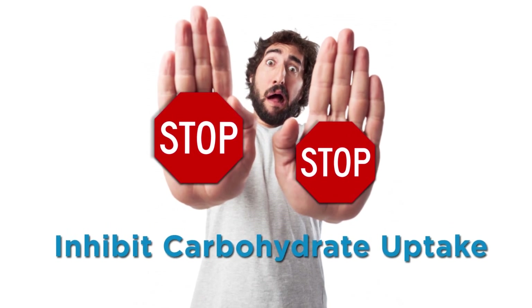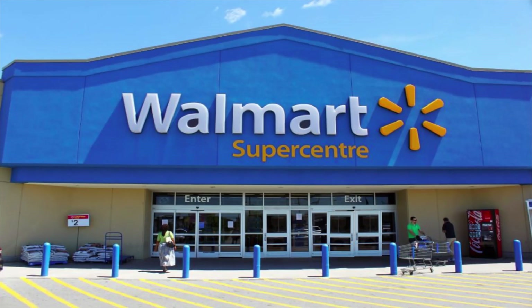Next up is Banaba leaf, or Banaba leaf extract. Banaba leaf's goal is to actually inhibit uptake of carbohydrates — their digestion and absorption — at least to some degree. The results here are actually a little more promising. There do appear to be compounds within Banaba that inhibit the absorption of carbohydrates from the intestines. Some more research and more definitive results would be nice before we all head to Walmart and clean them out of Banaba leaf extract, but there do appear to be some promising results.